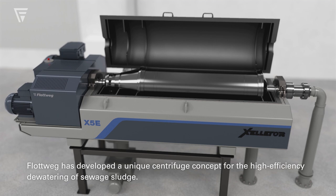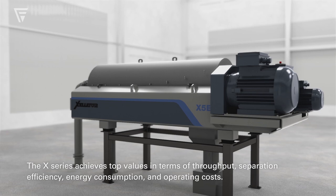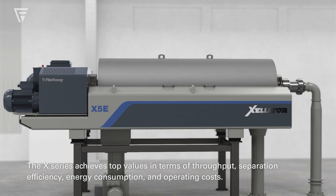Floatveig has developed a unique centrifuge concept for the high-efficiency dewatering of sewage sludge. The X-Series achieves top values in terms of throughput, separation efficiency, energy consumption, and operating costs.